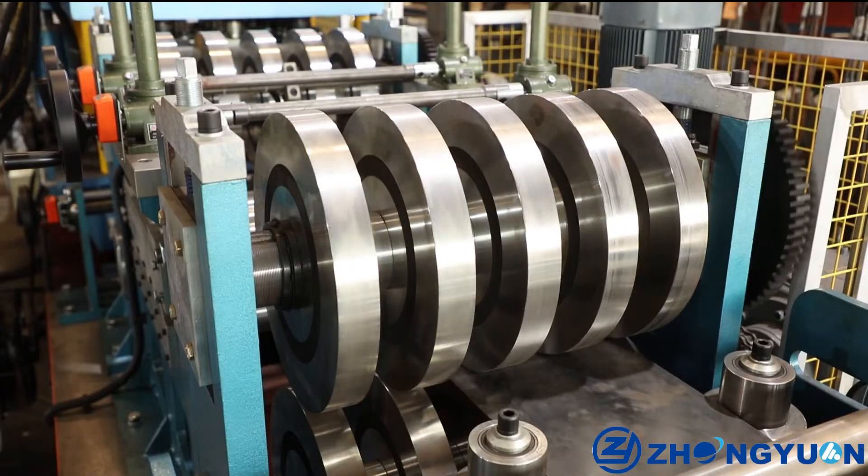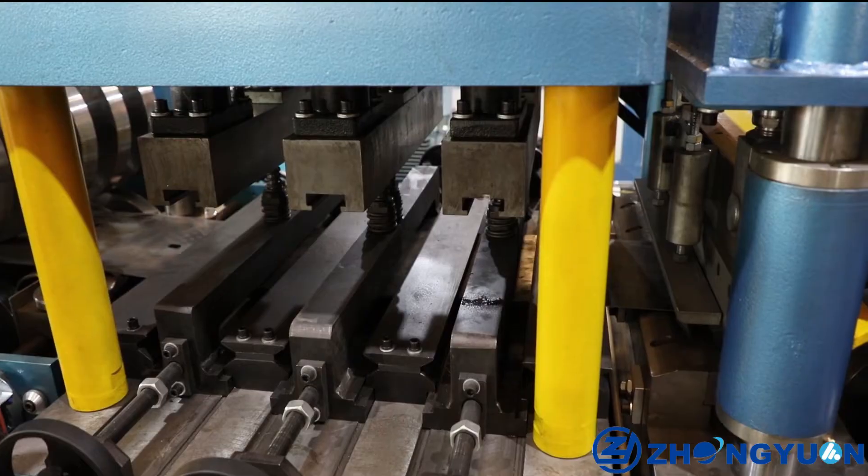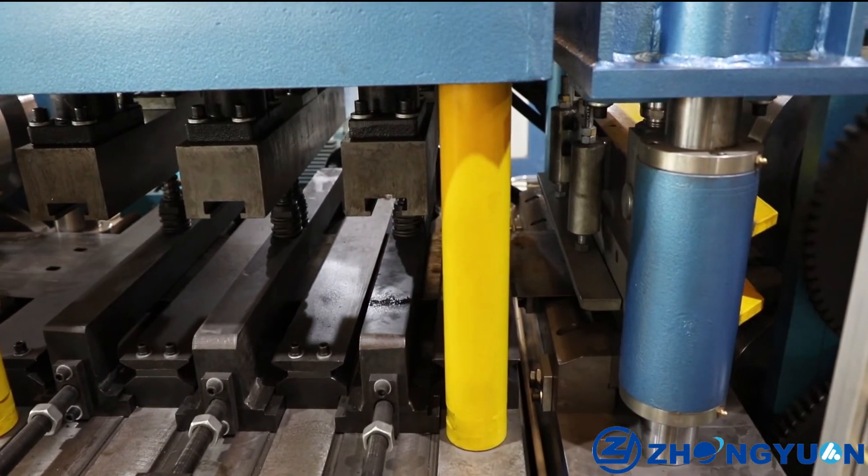Second, stronger transmission. Gearbox transmission guarantees the machine's performance is stable and strong enough.